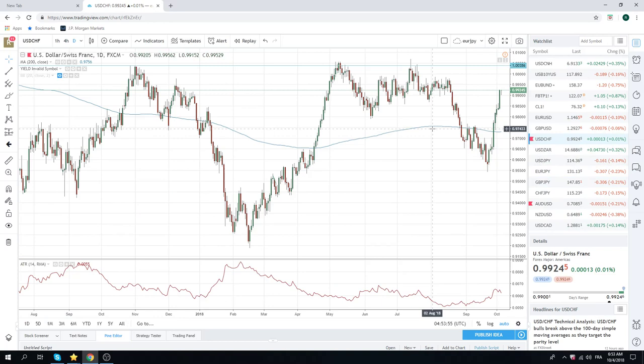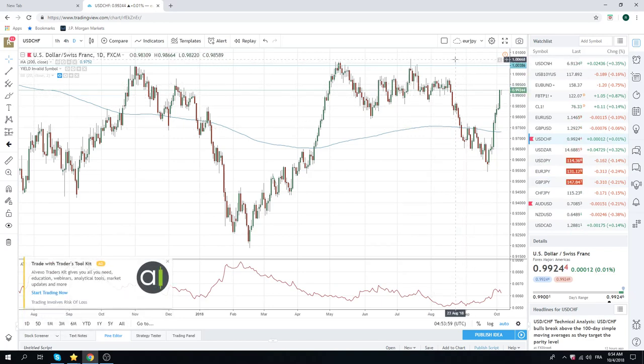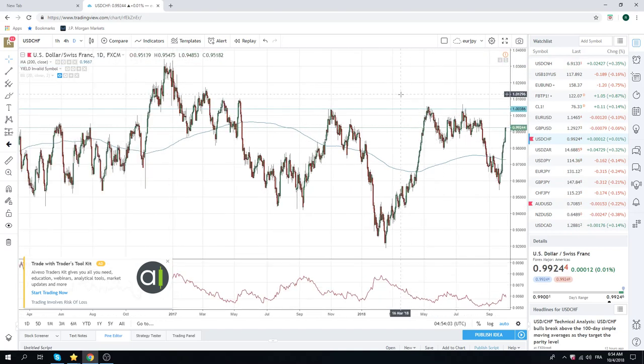Dollar/Swiss — again, we don't have a dog in this fight, but it certainly looks like we're going to test 1.0065 very soon. Just got to wait patiently and be ready, because prices up through that are going to lead to a very strong appreciation of Dollar/Swiss.